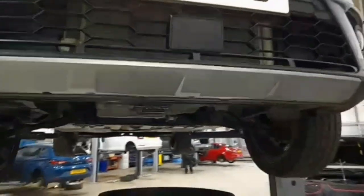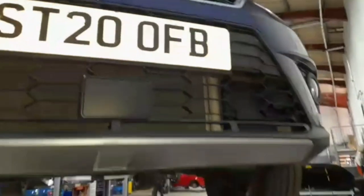First, I found that your front upper grille is cracked and the badge is missing. This requires a new grille and badge.